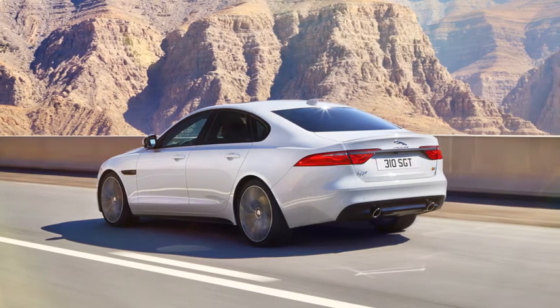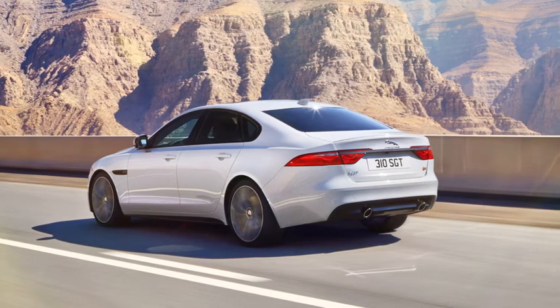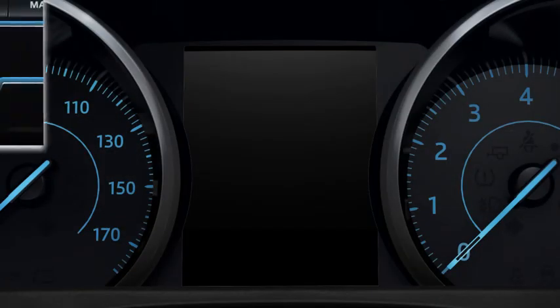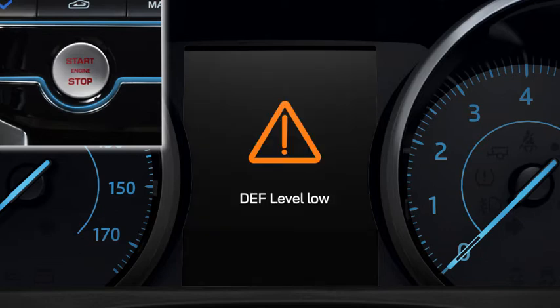The average rate of consumption is approximately 1 litre of DEF for every 1000 miles or 1600 kilometres travelled. When starting the vehicle, a series of messages will be displayed in the message centre indicating when the DEF level is too low. It is important not to ignore these messages.